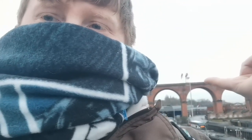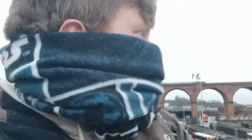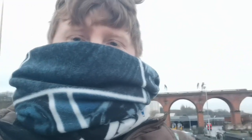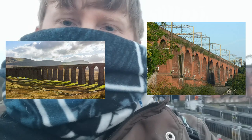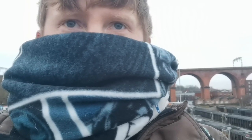Just outside Carlisle is the Ribblehead Viaduct, which I always thought was slightly longer. After doing some research I found out that it is three arches longer and about 10 metres taller — that is really impressive. I'll put a picture of the Stockport Viaduct and Ribblehead next to each other so you can see the different building styles and just how similar they actually are to each other.